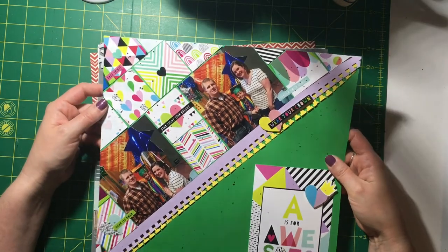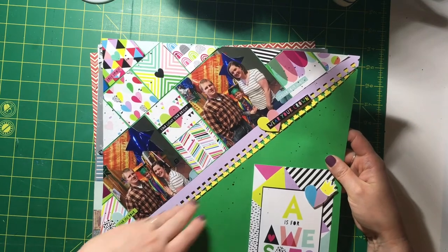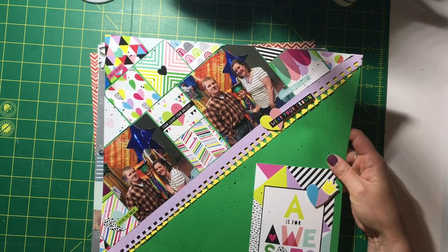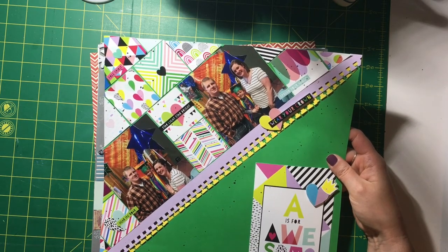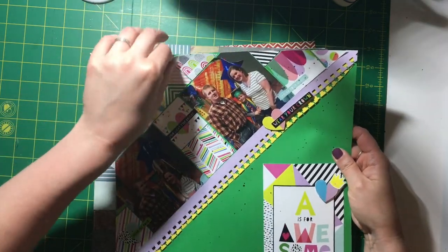I don't remember what challenge I did this one for, but it was hard getting the paper to go across on an angle in strips. I made it work though — it actually looks relatively straight, so I'm pretty proud of myself. I just need to glue these corners down a little bit better.